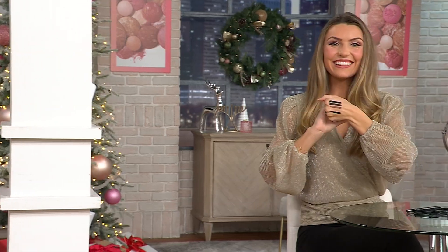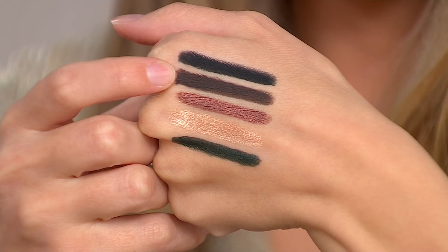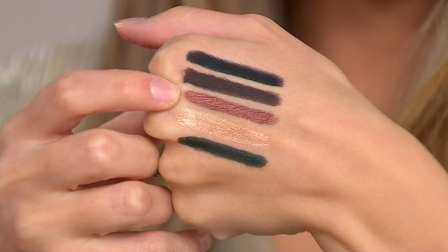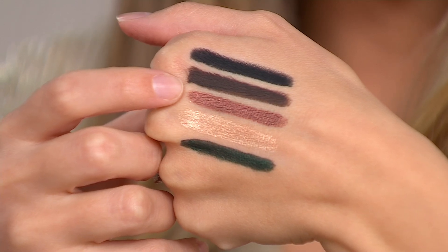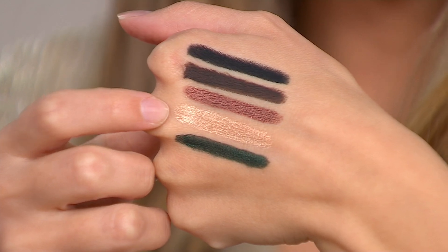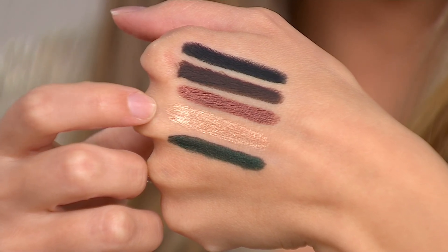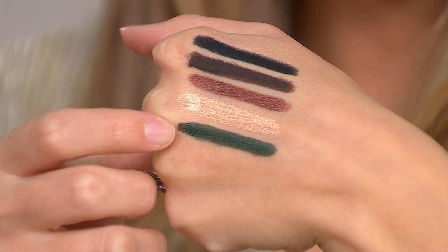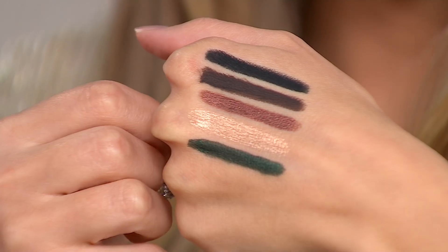My girl Autumn is here and we're going to start putting them on. She has them all on her hands so we can see the palette you chose, Laura. So from the top, we've got your Blackbird. Then we've got your rich Brown Sugar espresso brown — I love that brown. Rose Gold, that soft copper — I use that under my lower lash line. Gilded Honey is that caramel honey I use on the inside corners to get that pop. And would you look at that Jaded deep green?